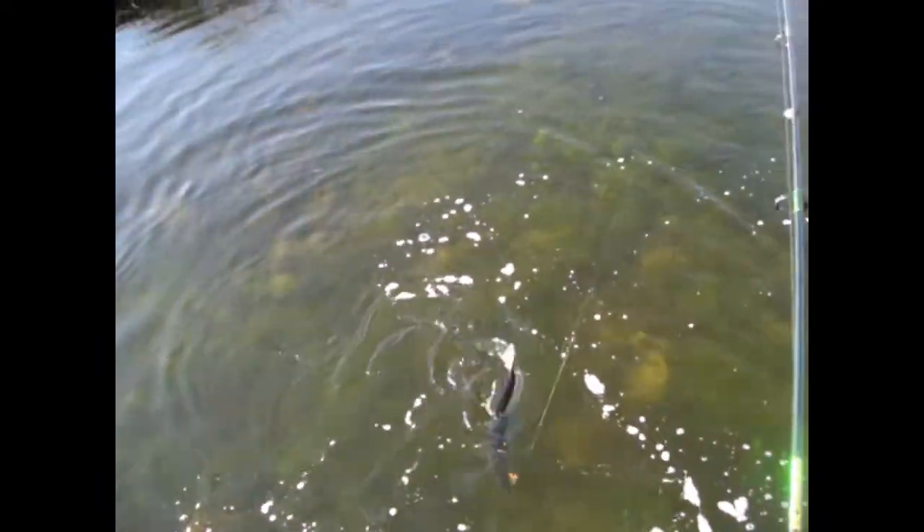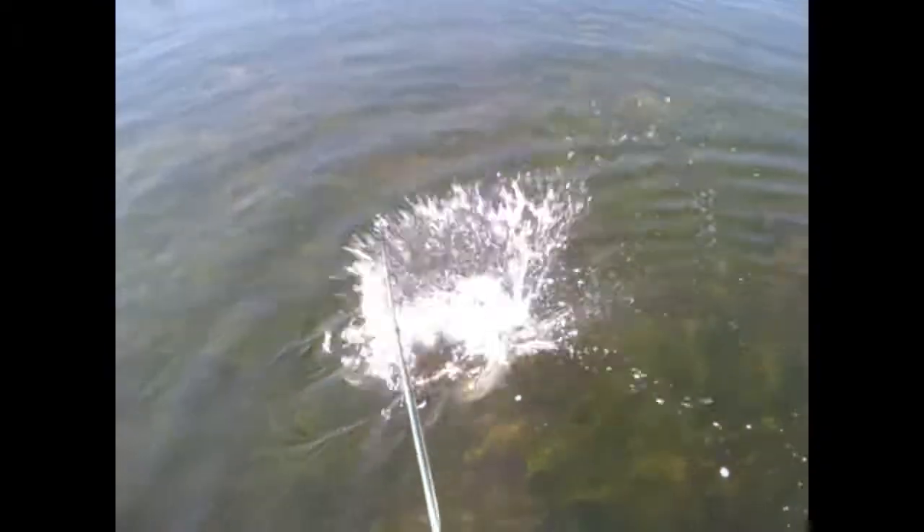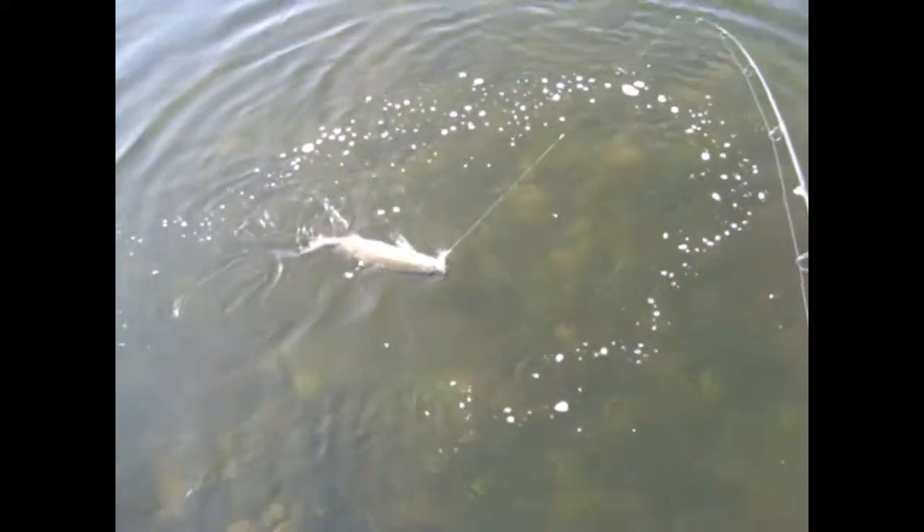The 67-degree water temperature out front is kind of running back into this creek. I haven't checked the water temperature in here yet, but it probably isn't a whole lot different because right now I'm working on an incoming tide. But this is another 20-inch fish — it's turning into a good afternoon.